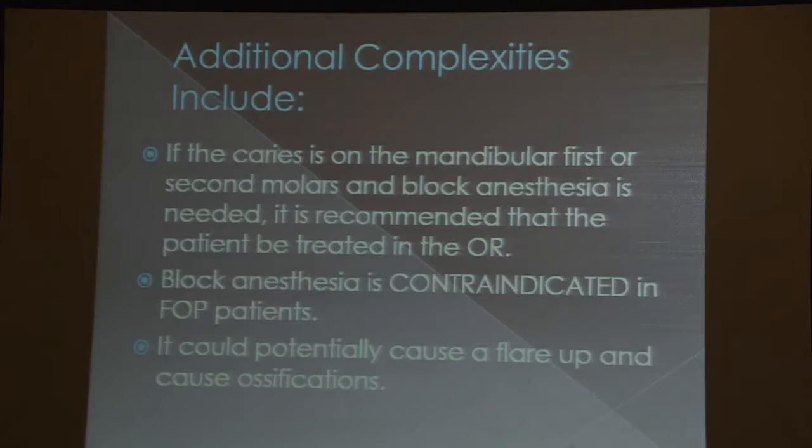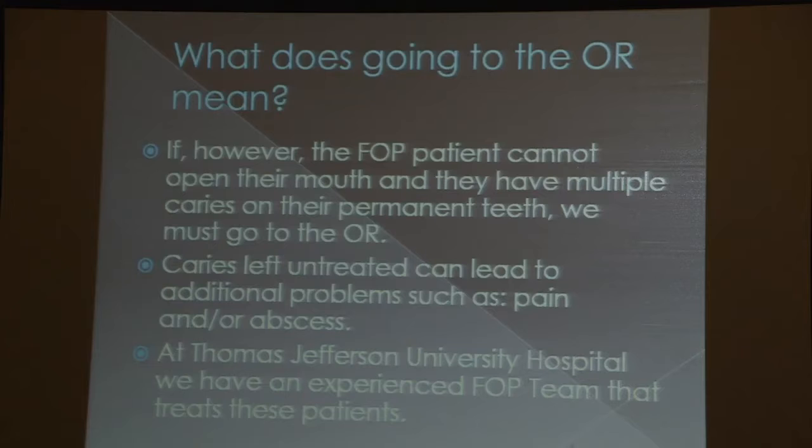When block anesthesia is needed or the patient cannot open their mouth, or has multiple caries, that's when we have to start looking at taking them to the OR — the operating room. If cavities are left untreated, they can lead to abscesses or infections that could spread into the entire body.